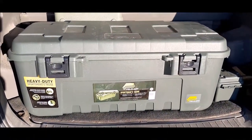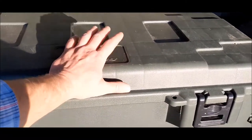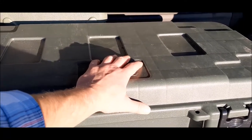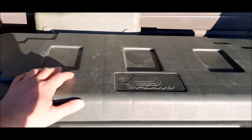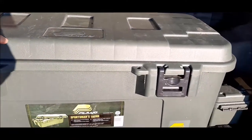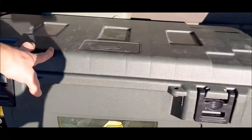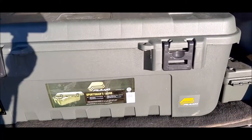I just want to say right off the hop that you do not have to have these type of cases. Any storage case, whether it be Rubbermaid, whether it be old milk crates, whatever you're going to store your stuff in, it doesn't matter. I bought these because they're heavy duty and because I like the fact that everything was kept nice and neat. It's the items that are important, obviously.